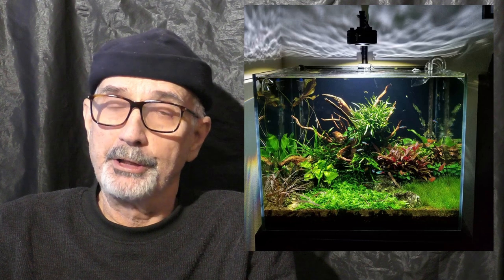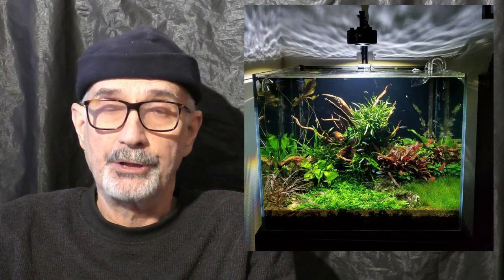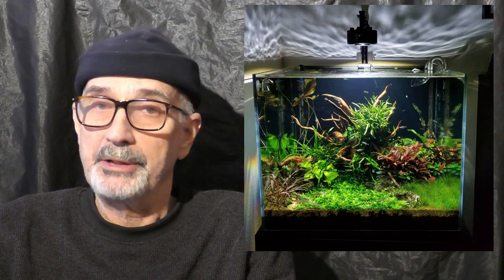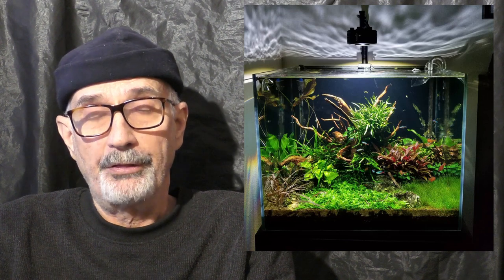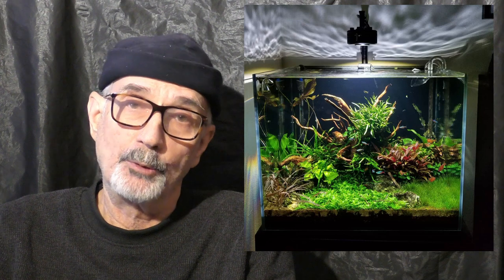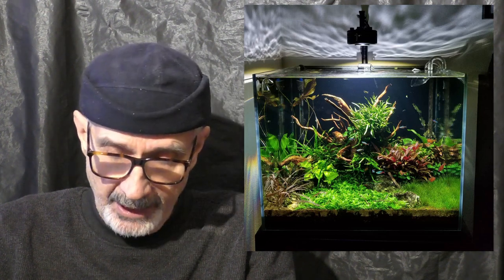I recently had some lighting issues with my 500-gallon aquarium after many years of using LED strip lights. I just was not satisfied with the quality of the lighting. My fish really were not showing off their best.